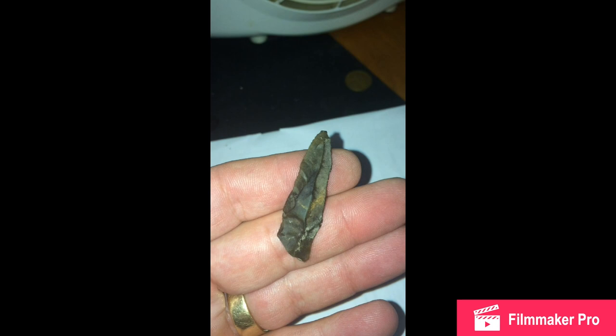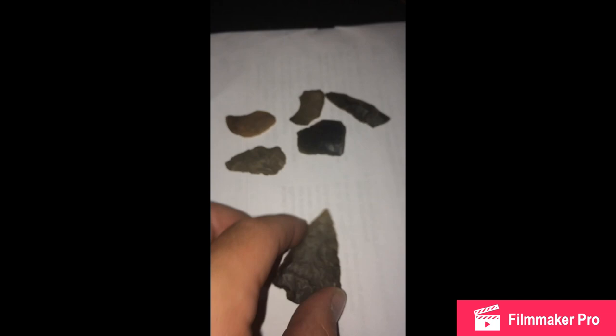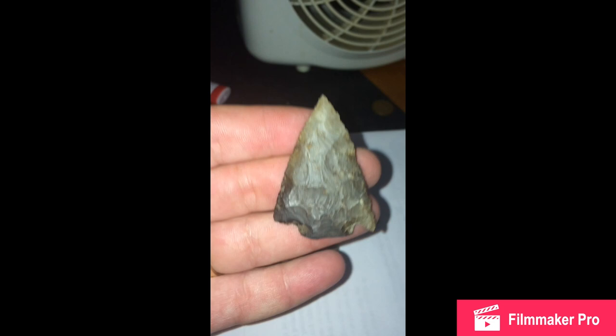I did find this flake — kind of looks like a small tool. Probably not, probably just flaked off like that. But the find of the day: this baby. She's broken, but great find in my eyes.